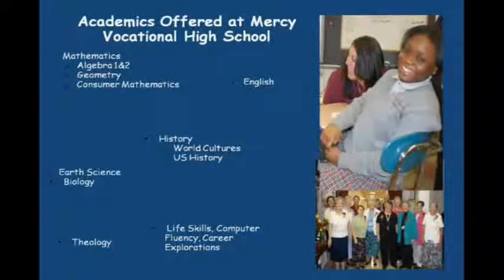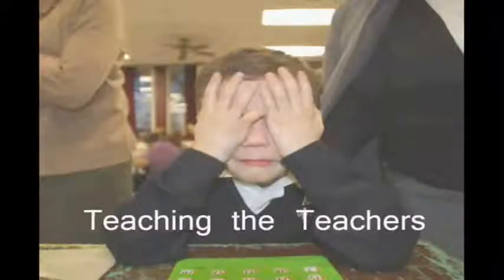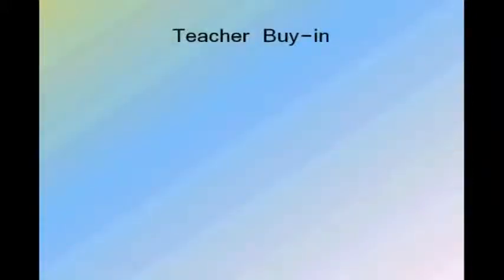Next year we will incorporate the use of netbooks in each academic class. We believe that this will help us provide each student at Mercy with a one-to-one learning environment as they can go at their own pace and be assessed at their own level. The thought of students going to one-to-one technologies is widely accepted at Mercy, but the teachers would take a little bit more convincing. So we set up a program to try to assess what the teachers knew, introduce Web 2.0 tools, and do some research to understand the implementation of one-to-one classrooms.